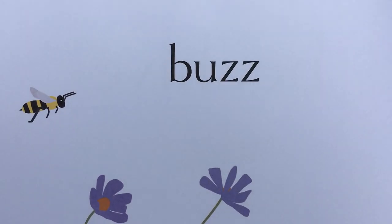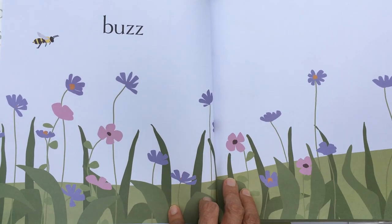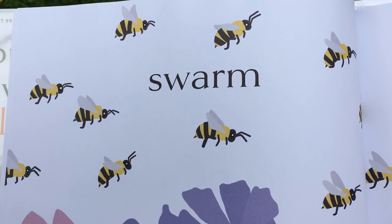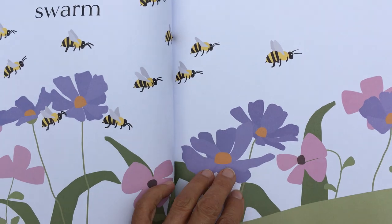The buzzing sound that we hear comes from their wings moving really, really fast. They swarm — that means they get together in a big group when they want to go from an old hive to start a new beehive.